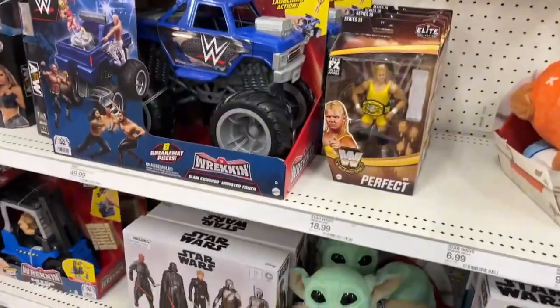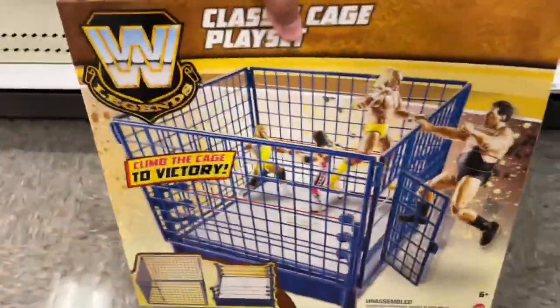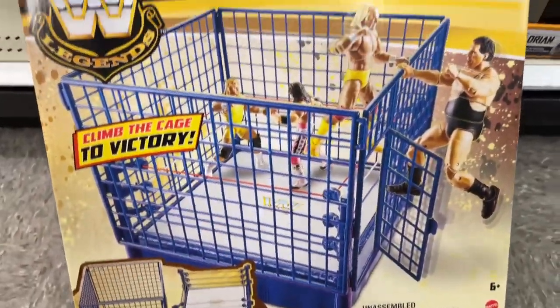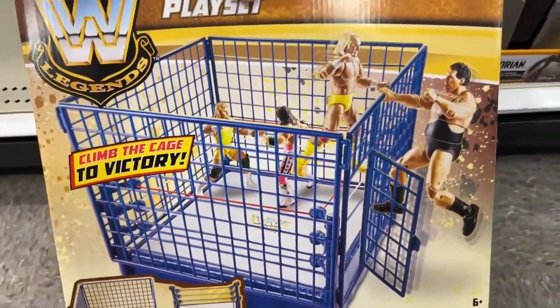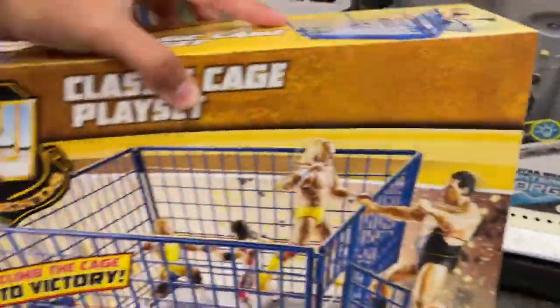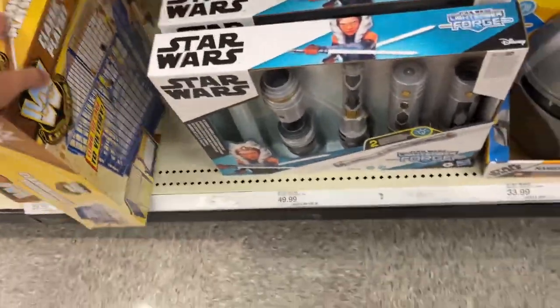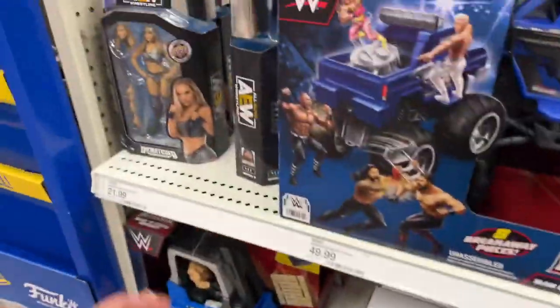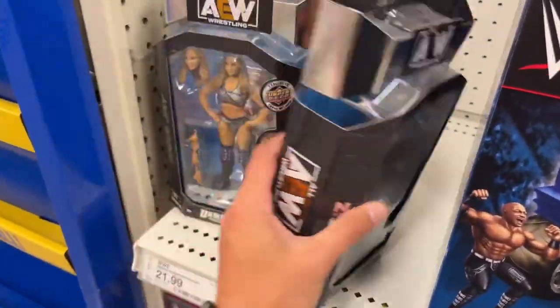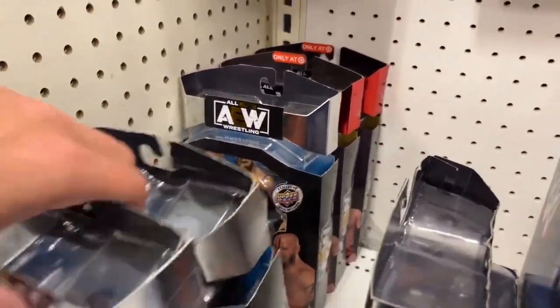We have all five figures we need including Triple H — I did grab the Triple H at the first stop and they don't have it here. So now we have the complete set. Another thing I saw was the Legends Cage right here — the classic cage playset. I don't think I'm going to buy this, but it's still really cool for displays. We got Ortiz, Anna Jay, Stu Grayson.